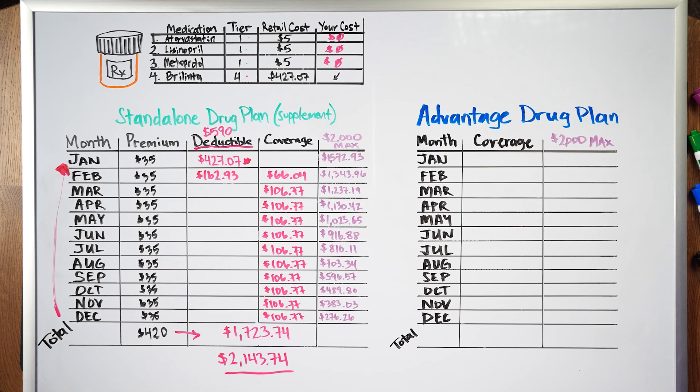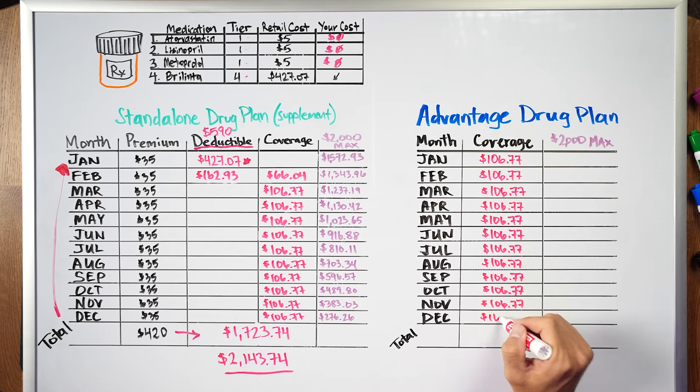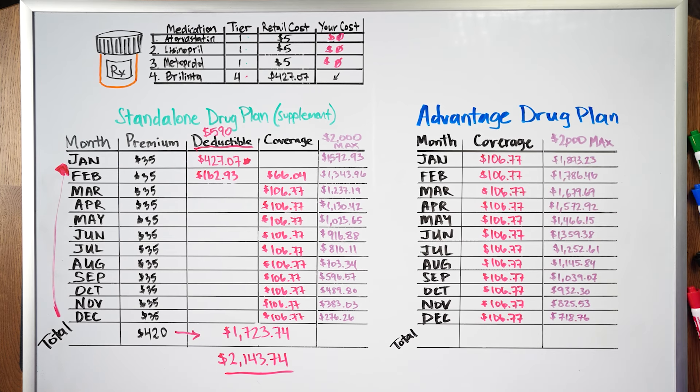This video covers the more common circumstance: a $0 deductible drug plan attached to an Advantage plan. On the Advantage drug plan, she would immediately be in the 25% coinsurance for Brilinta — skipping any deductible — paying $106.77 each month for 12 months, totaling $1,281.24. So looking at dollars and cents with these four medications, the Advantage plan drug coverage would be $862.50 less for the year than the standalone drug plan. But there is more to this than dollars and cents.